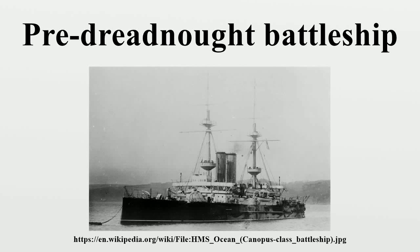Pre-Dreadnought Battleships are seagoing battleships built between the mid-to-late 1880s and 1905, before the launch of HMS Dreadnought. Pre-Dreadnoughts replaced the iron-clad battleships of the 1870s and 1880s, built from steel and protected by hardened steel armor. Pre-Dreadnought battleships carried a main battery of very heavy guns, supported by one or more secondary batteries of lighter weapons. They were powered by coal-fueled triple-expansion steam engines.